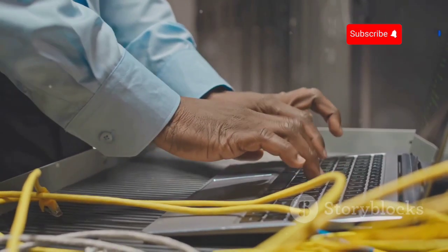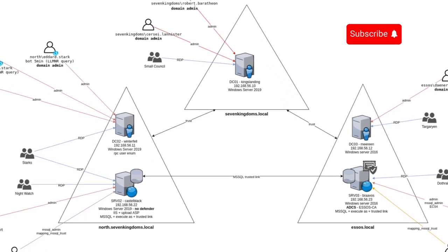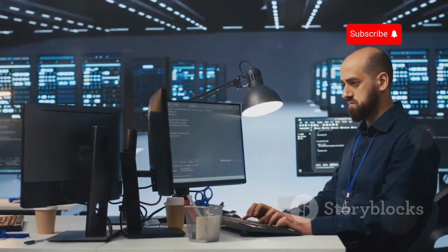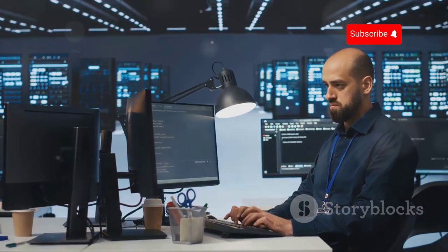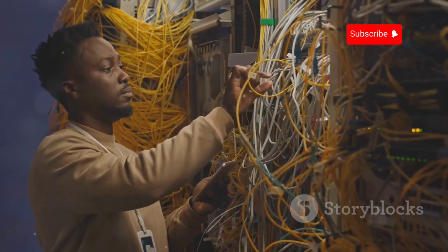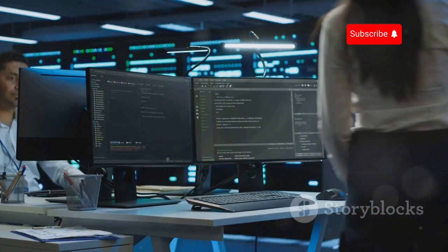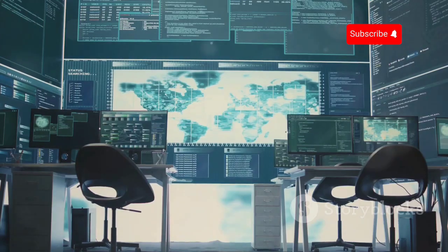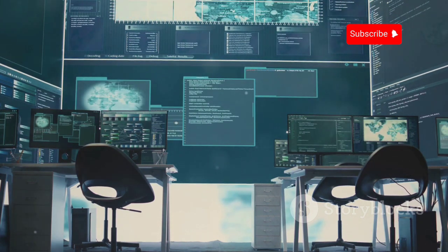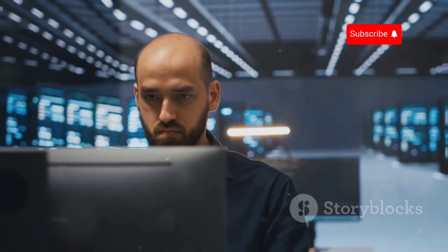For our fifth pick, we're switching gears to a more hands-on approach: building your own active directory lab. Think of this as building your own cyber kingdom where you set the rules and control the environment. An active directory lab typically consists of a Windows server acting as the domain controller and a couple of Windows client machines, mimicking the network infrastructure found in many organisations. This hands-on experience allows you to truly understand the inner workings of active directory and how attackers can exploit its vulnerabilities.